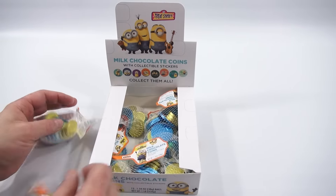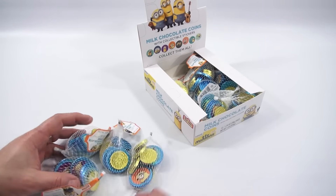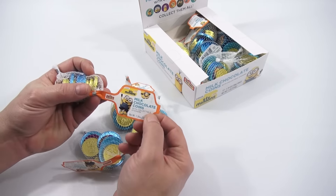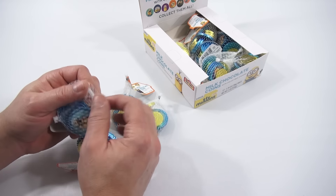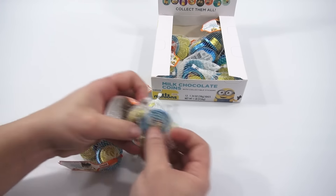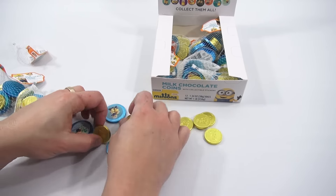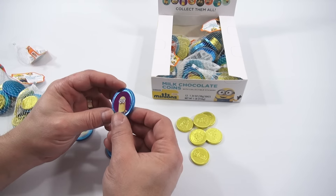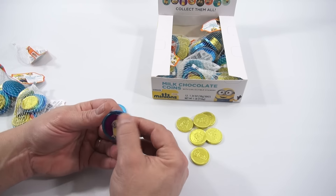I won't open up all the coins — I'll at least try to get to some of the collectibles. And look, they're different sizes too. Let's look at the tag: milk chocolate coins with collectible stickers. That must be the sticker on the outside. Let's get them out of the bag and start turning them over. The little ones have a Minion on them, but no sticker. These must be the collectible stickers — and yes, they are meant to peel off.